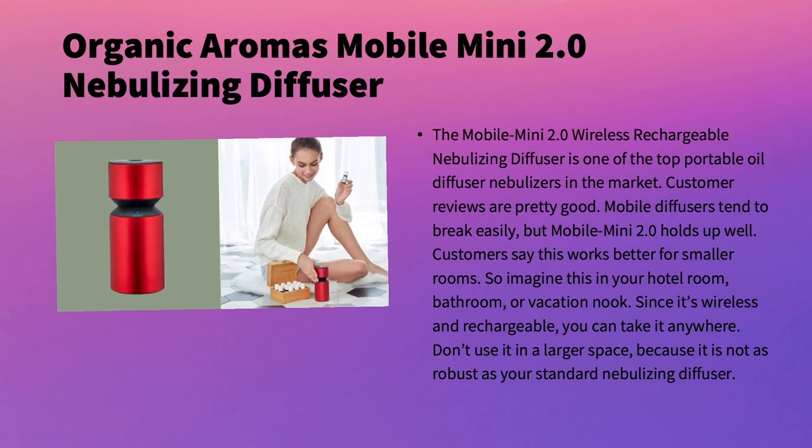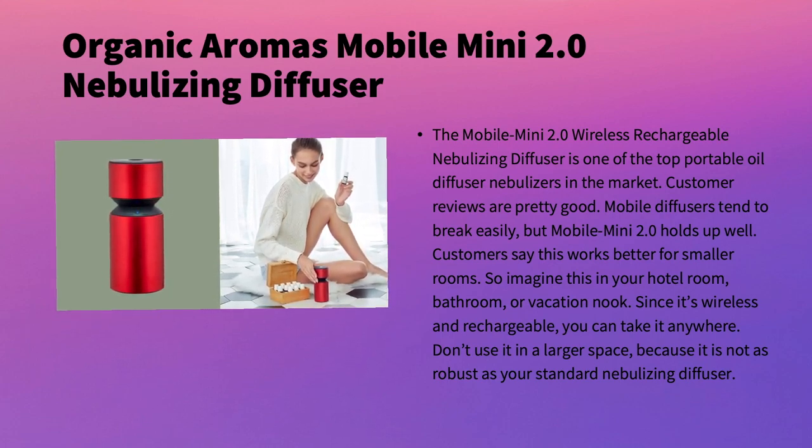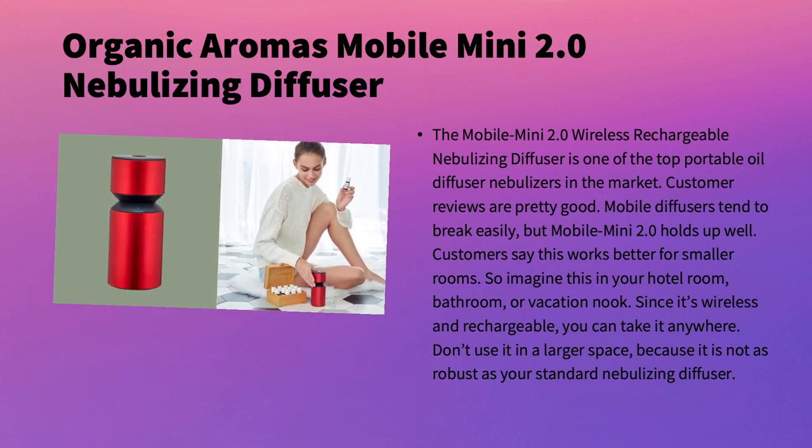Next is the mobile version: the Mobile Mini 2.0 by Organic Aromas. The reviews are pretty good. Mobile diffusers in general tend to break easily, but this one holds up pretty well. Customers say it works better for smaller rooms — imagine using it in a hotel room, bathroom, or vacation space. It is wireless and rechargeable, so you can basically take it anywhere.